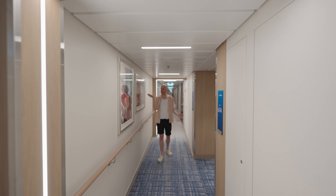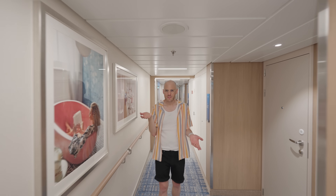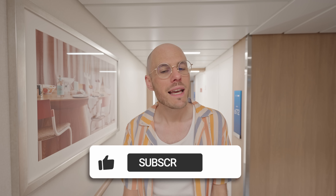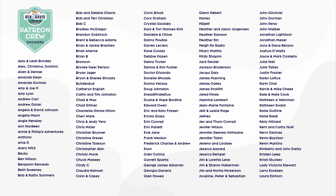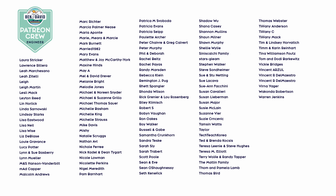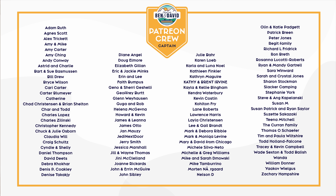So what do you think of all these cabins? Which one would you pick on your next cruise? Let us know in the comments section below. Thank you so much for watching — if you liked this video please hit that subscribe button and give it a thumbs up. A big thank you to our patrons; your support is awesome. If you'd like to join us on Patreon, click the link in the description for ad-free videos, behind-the-scenes content, and a monthly Zoom chat. That's it till next time — happy cruising!